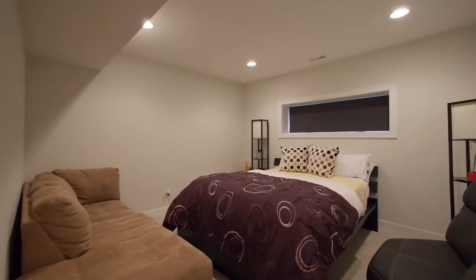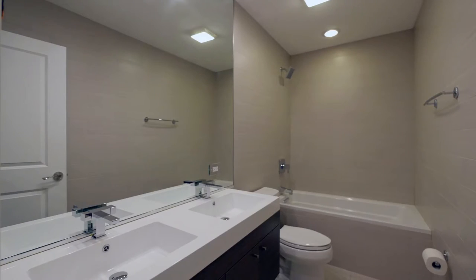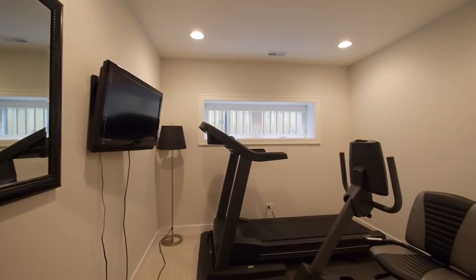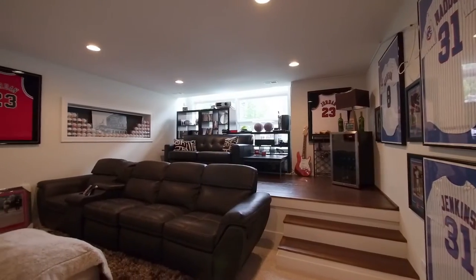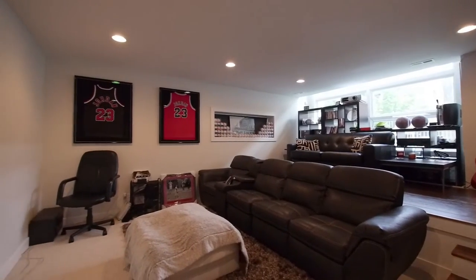On the lower level we have two additional bedrooms that can be great for a nanny, in-laws, gym, office — whatever you need. We also have a great recreation room that is pre-wired for 5.1 surround sound, making it perfect for a home theater.